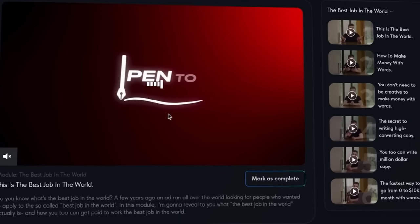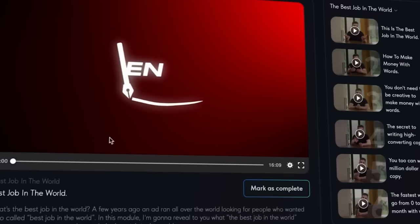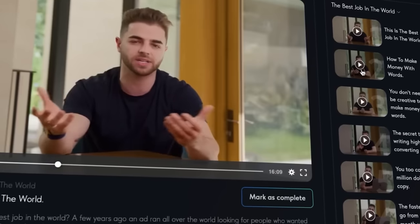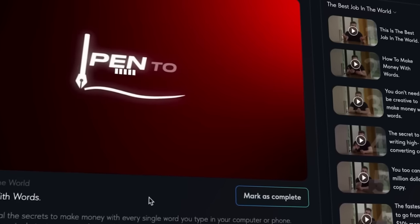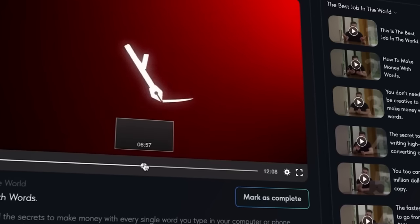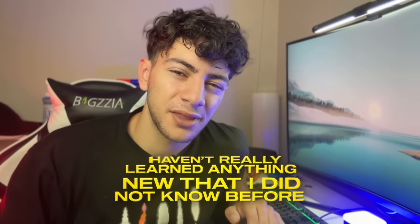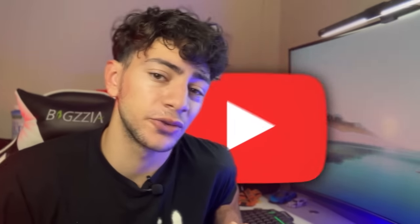The next course in Educate is pen-to-profit, which is basically just a copywriting course with the goal of teaching you how to use AI to start copywriting. It starts off by talking about how copywriting is the best job in the world, how to make money just with words, and the fastest way to go from zero to $10k per month. I watched some of the content and honestly haven't really learned anything new that I didn't know before — most of this information can easily be found on YouTube.